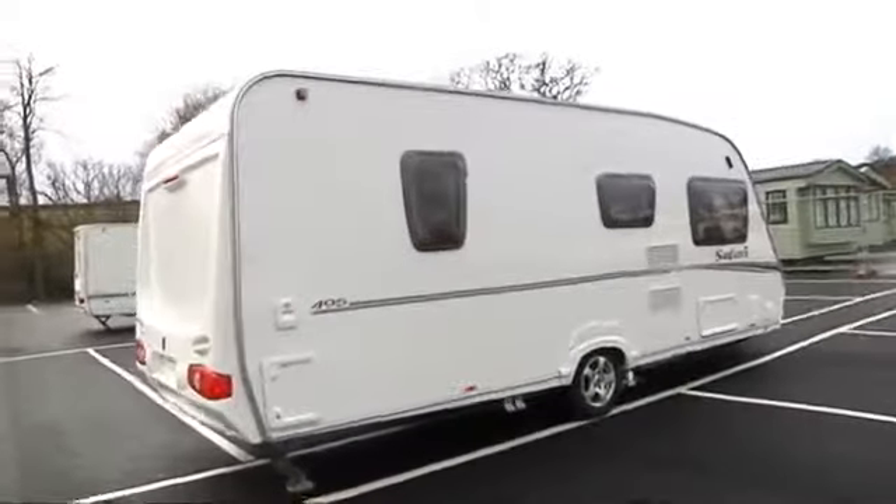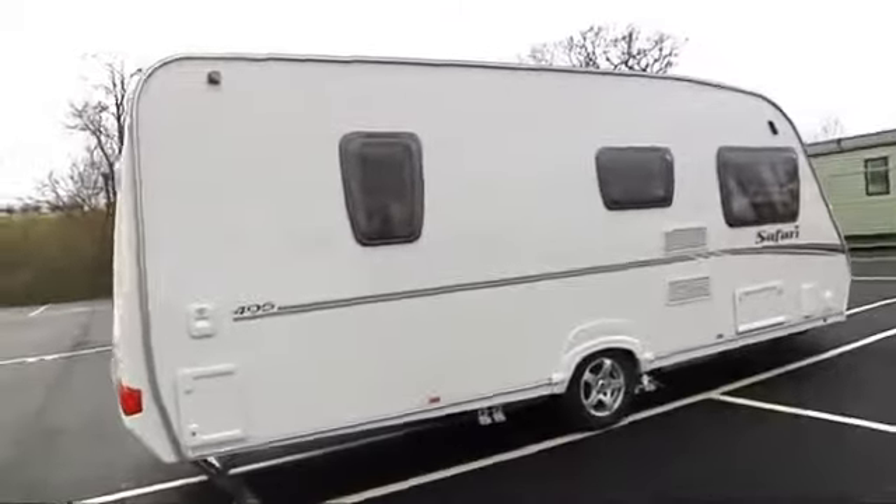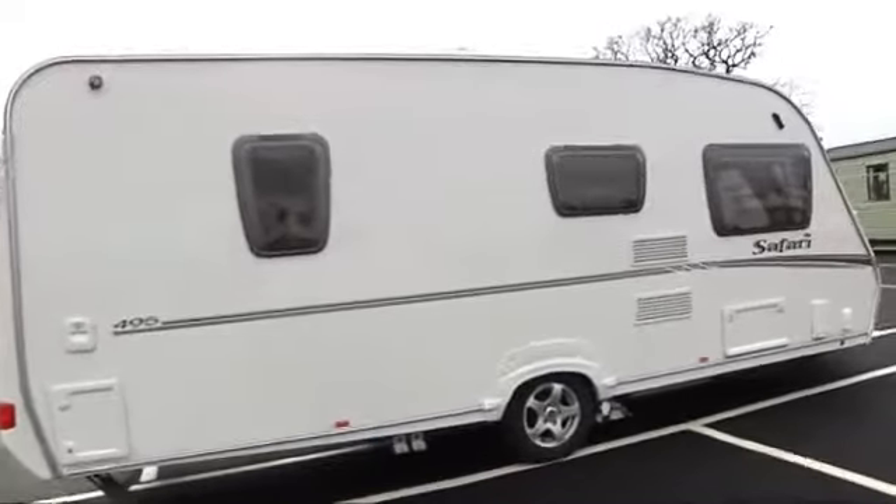Good afternoon, this is Stuart from Salop Leisure. I'm going to show you now a 2008 Abbey Safari 495.